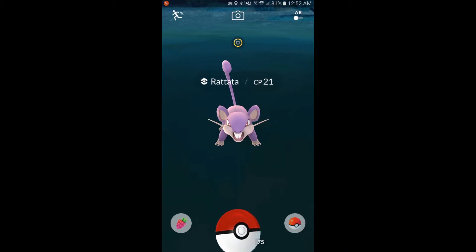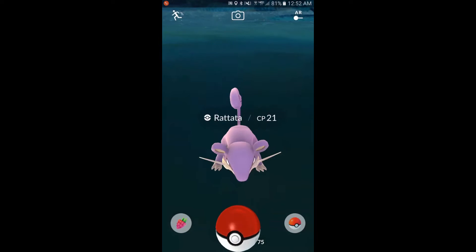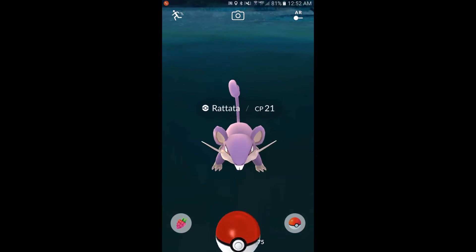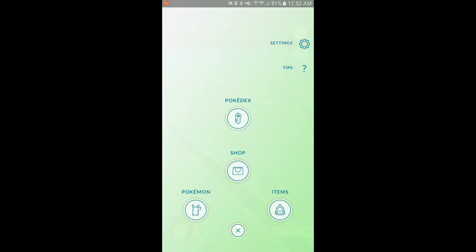They've also added new evolution items that you get through PokéStops — things like a Sun Stone for Bellossom, a Metal Coat for Scizor or Steelix, and a King's Rock for Politoed and Slowking, among others.